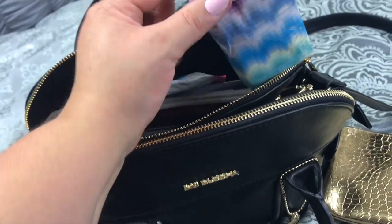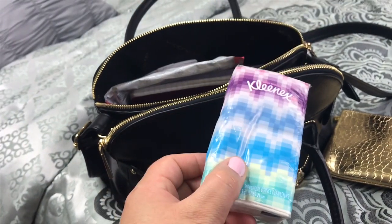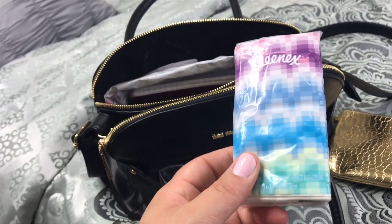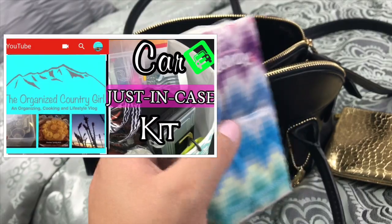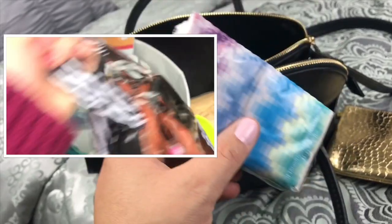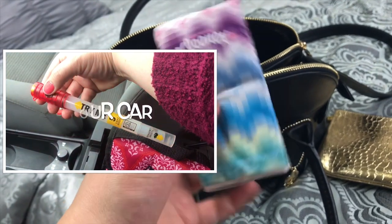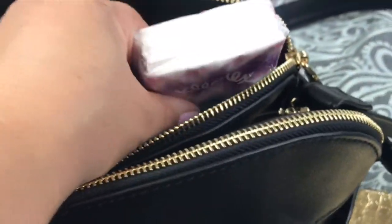Another thing I don't carry around are things that I have in other places. I don't generally use tissues so I don't take them with me unless I have a cold — I keep them in my car and add them to my purse if I'm going to be somewhere without my car. I have two videos on car preparedness and car organization linked in the description below, with ideas for things you can keep in your car and not in your purse.